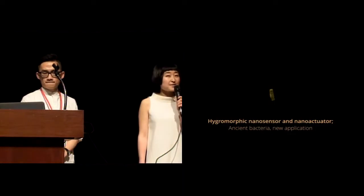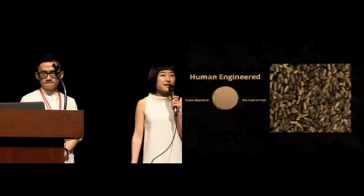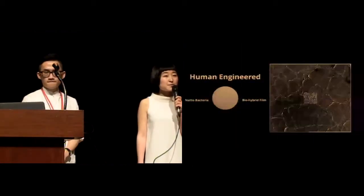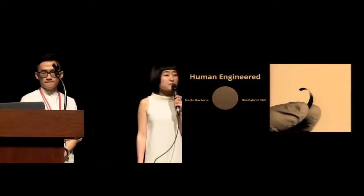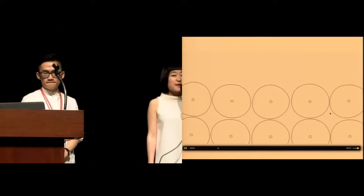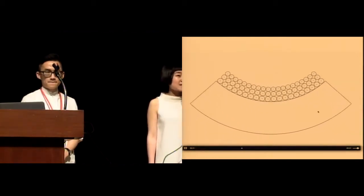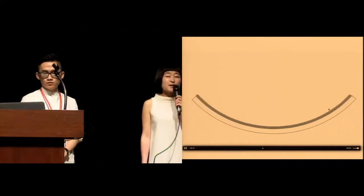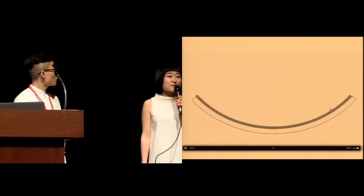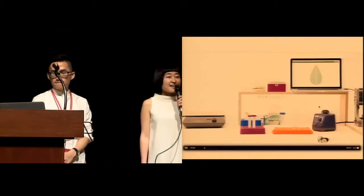However, the transformational behavior happens at a nano scale. So we started to think: how can we enlarge the transformation effects and create our own bio-hybrid film to make it usable in a human-computer interface context? This video illustrates how we are using this bacteria to construct our bio-hybrid film. We can deposit thousands of these little bacteria on top of an inert flexible film, and in this way we are able to scale up a nano-scale transformation into a macro-scale bending behavior.